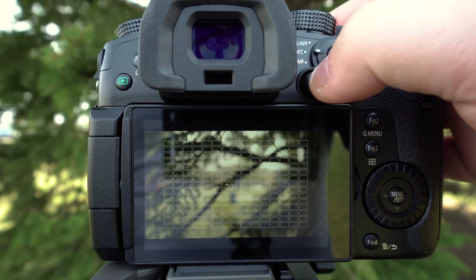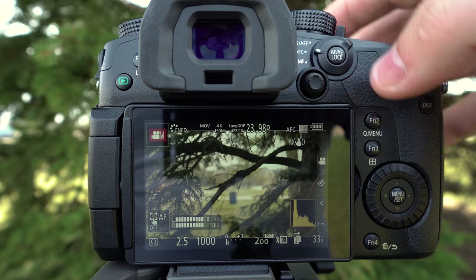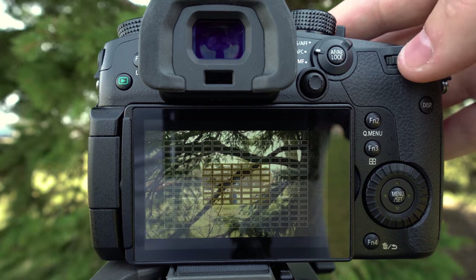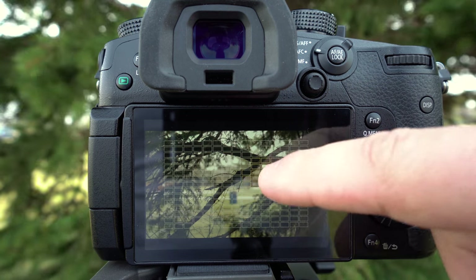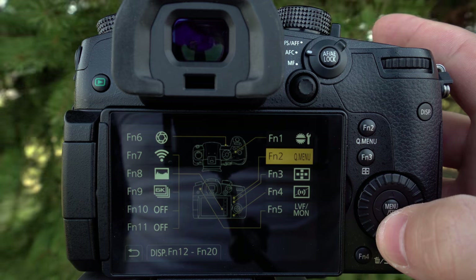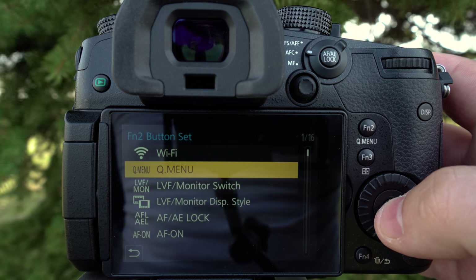They added a joystick to this camera, pretty much like all the new cameras coming out. You can select your autofocus point that way, and also change the size of your autofocus point with the back control dial or by using your finger on the touchscreen. There's actually not much lag when changing your focus point. There's also a million function buttons on this camera and you can pretty much set it up any way you want.